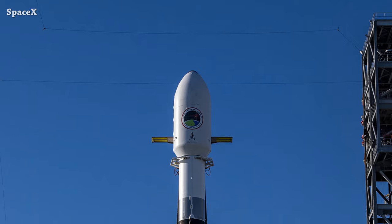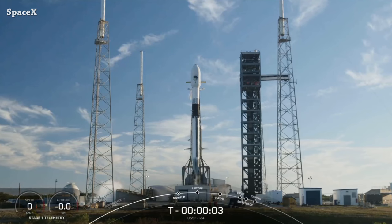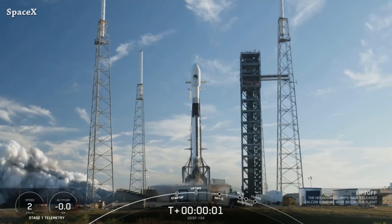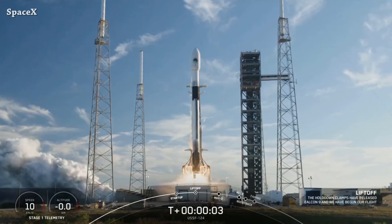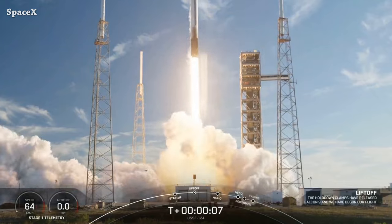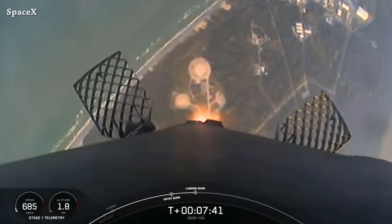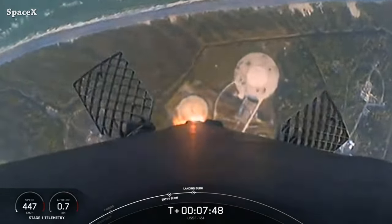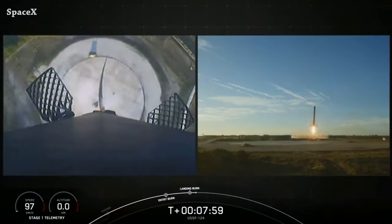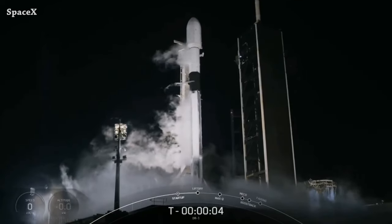The secret payload is a satellite designed to track advanced hypersonic vehicles with high-speed maneuvering capabilities. We have liftoff — let's go Falcon, go! Here we can see Falcon 9's first stage landing at SpaceX's Landing Zone 2. It was the seventh launch and landing for booster 1078.